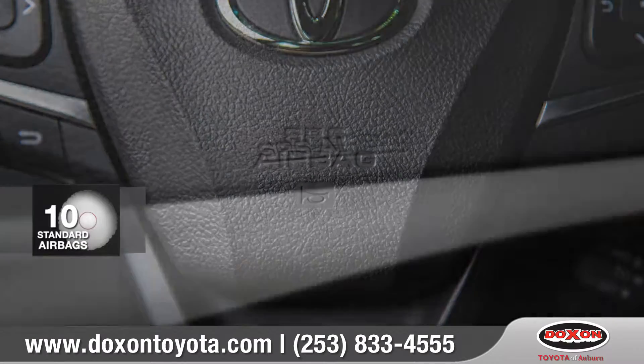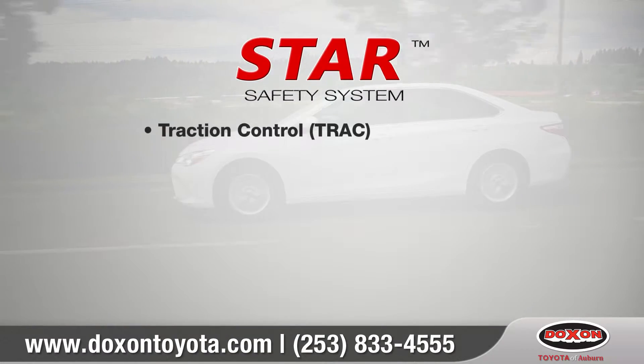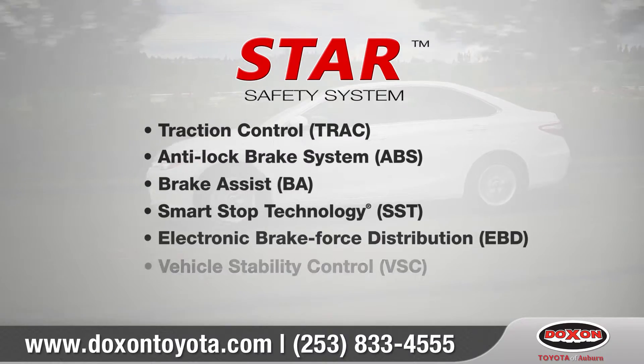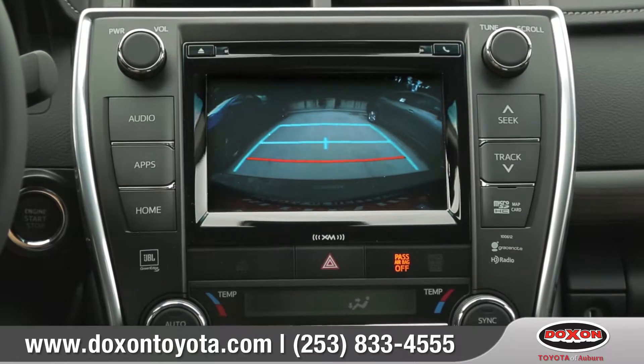Camry protects all occupants with 10 standard airbags and the Star Safety System, a suite of six safety features designed to keep you out of harm's way. And the standard backup camera helps you see what's behind you when in reverse.